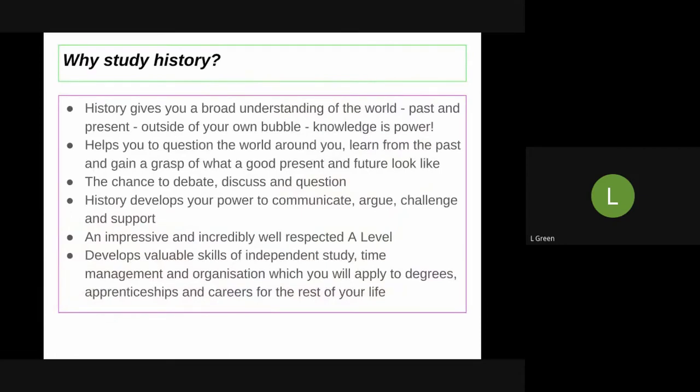So why study history? History gives you a really broad range of knowledge about the world — the past, the present — outside of our own bubble which we live in. Knowledge is power, and I don't think there's any better tool that history equips you with than an understanding of the world around you, why we are the way we are, and how we got here.